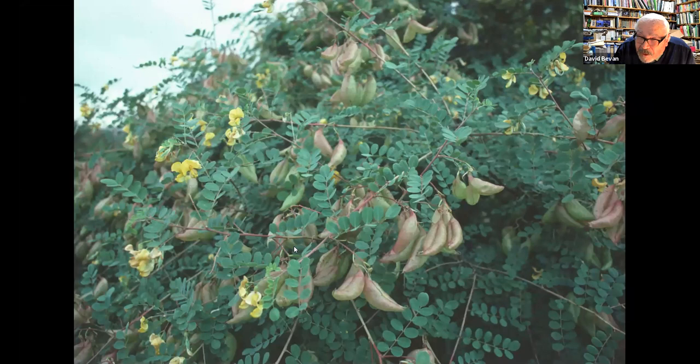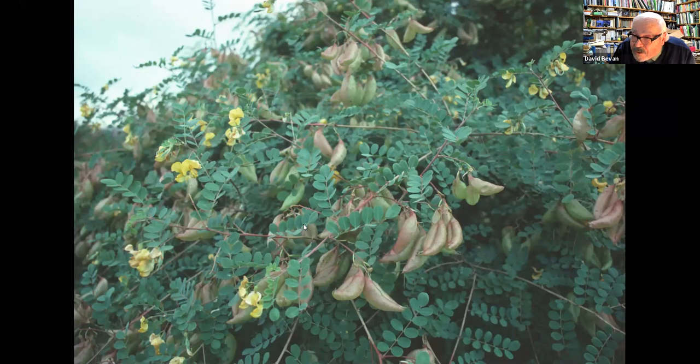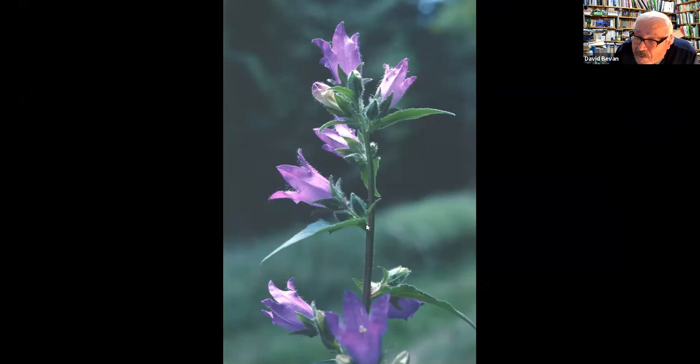Bladder senna was once abundant all along the Parkland Walk — often grown by railway workers in their gardens — but it's now gone, showing that plants come and go. The nettle-leaved bellflower, known as 'bats in the belfry,' is a rather local native plant but also grows in gardens and has escaped onto the walk.